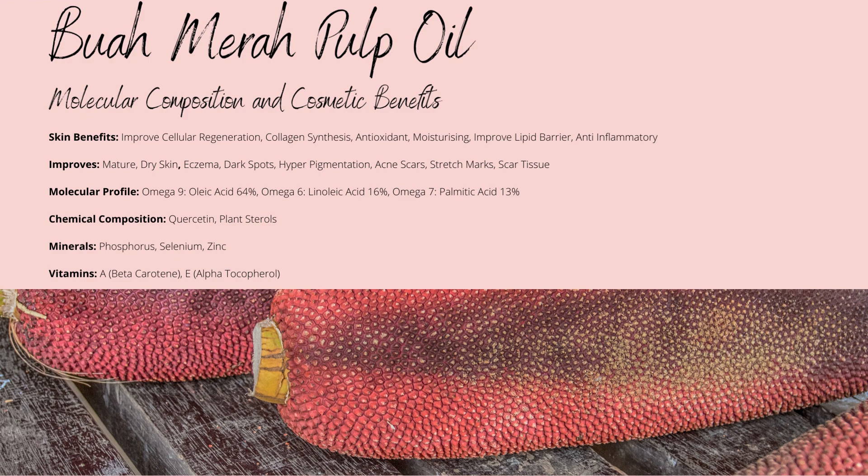Beta-carotene is the primary compound causing Boomerah to have such a strong red coloration that can stain your skin at too high concentrations. Before any biotransformation within your skin turning beta-carotene into retinol, beta-carotene acts like vitamin E tocopherols for your skin, such as protecting cellular membranes from UV damage and cleansing your skin of free radicals.